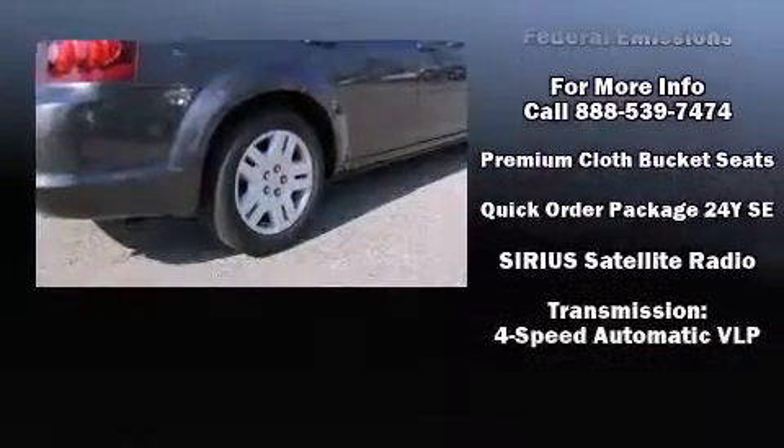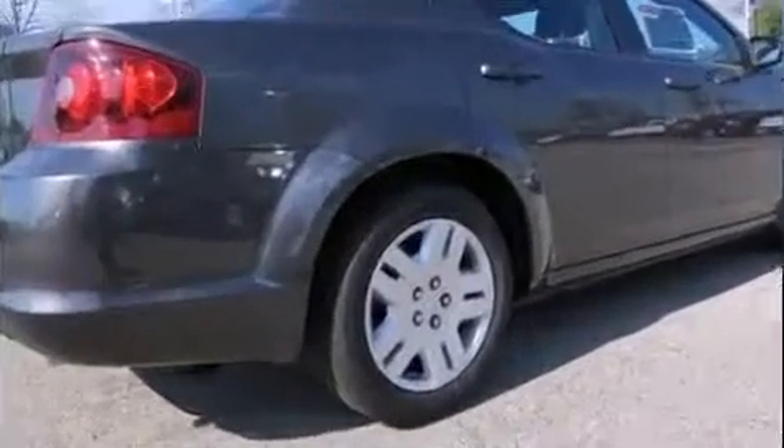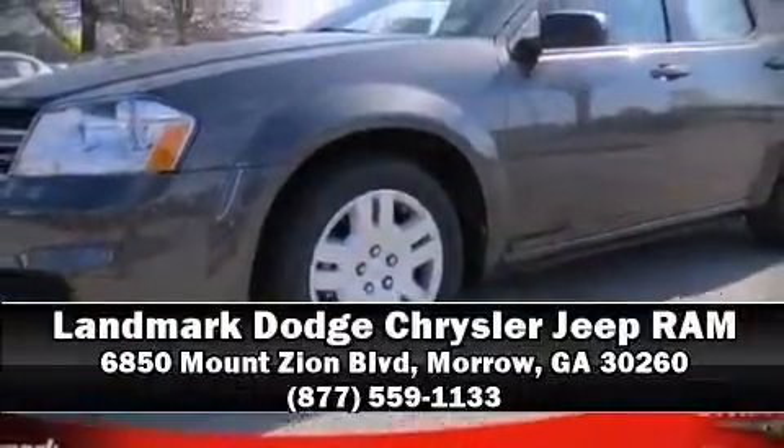This car was designed with safety in mind, allowing you to drive with even greater assurance. Please don't hesitate to give us a call. Thank you all.